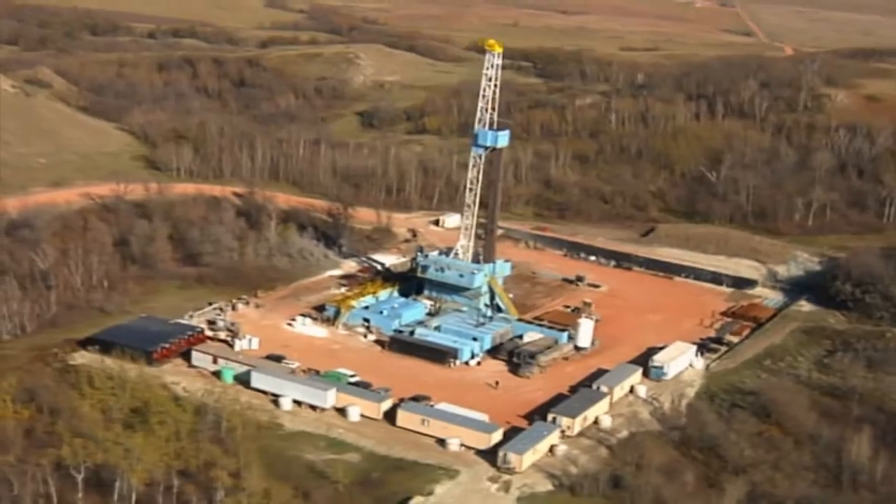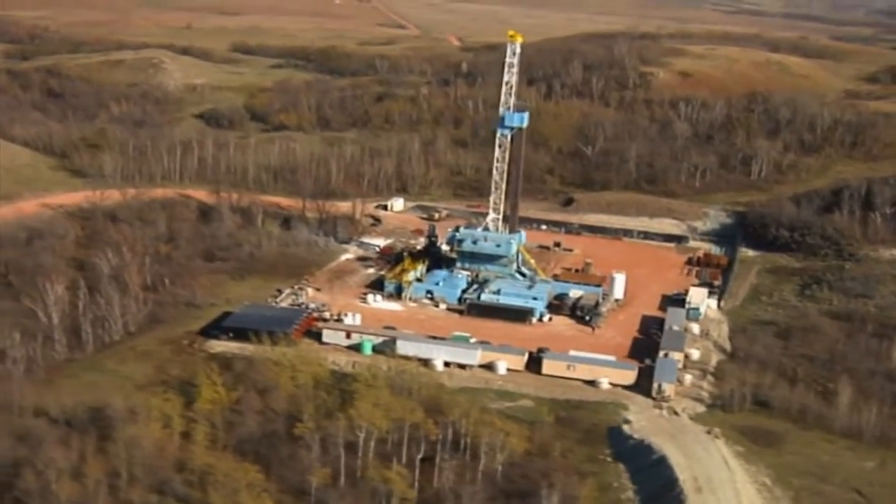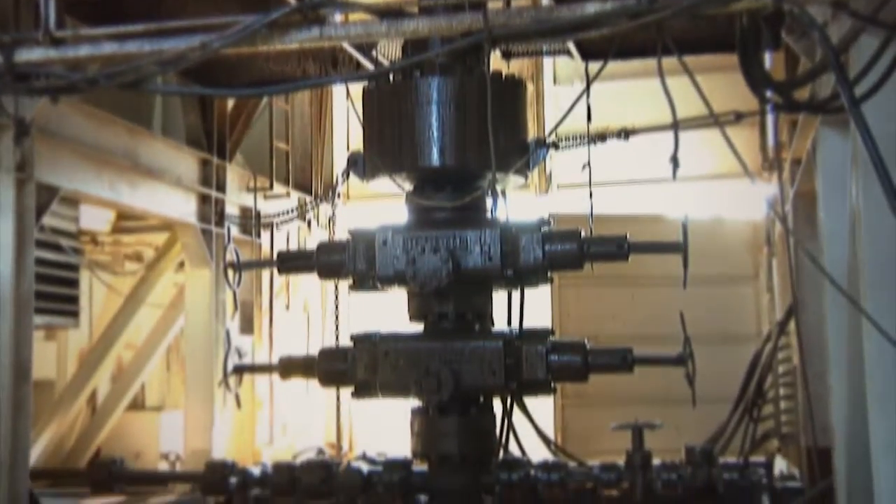Over the next two years, Continental Resources anticipates drilling up to forty more four-well eco pads as the process is applied in additional areas.